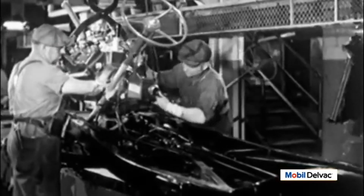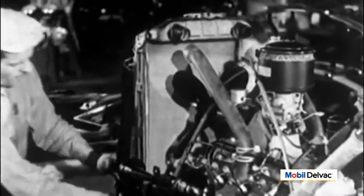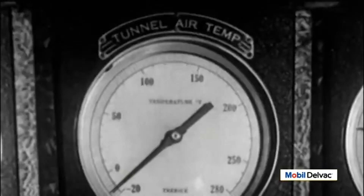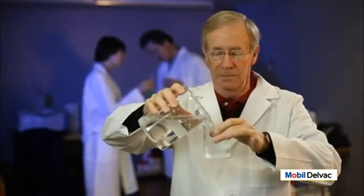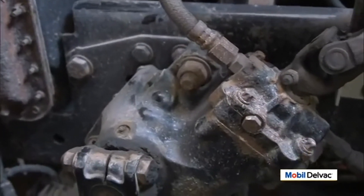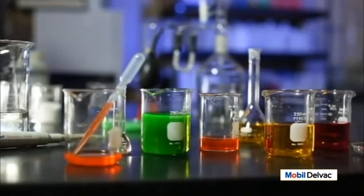Since the beginning, combustion engines have needed cooling systems to dissipate heat. At first, this was done with a radiator filled with plain water. Water has a tremendous ability to transfer heat, but it freezes in cold climates. To solve the problem of freezing, the industry eventually settled on blending ethylene glycol to create an antifreeze mixture. The industry's next challenge was that the water in antifreeze corrodes the metal parts of an engine, so corrosion inhibitors were added to the antifreeze mixture to protect the engine.